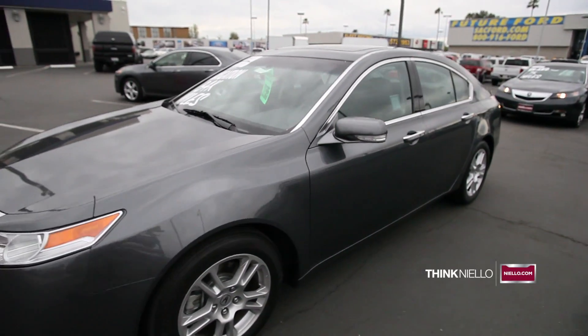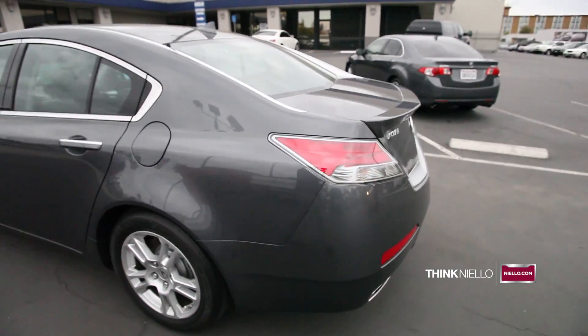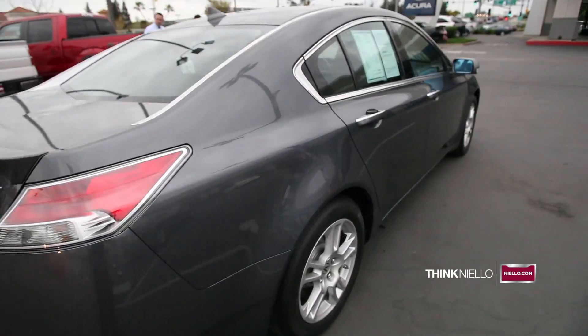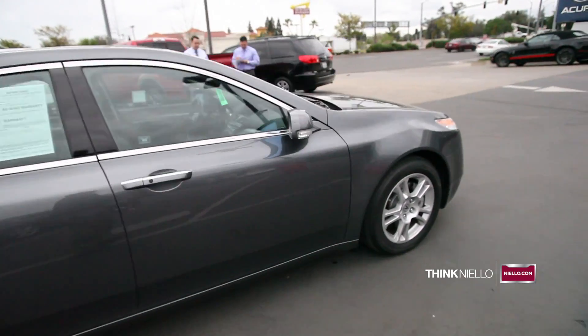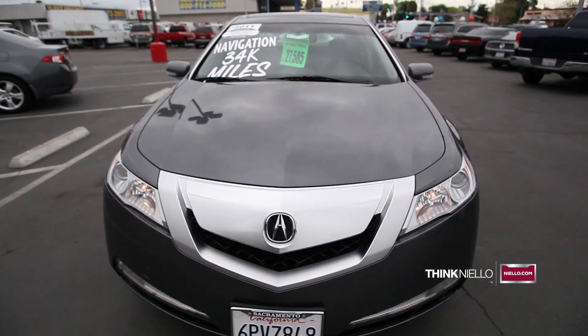This is a certified 2012 Acura TL with an exterior of polished metal metallic gray and a beautiful interior of ebony black. This vehicle has 34,310 miles on it and is an automatic transmission, 4-wheel drive.